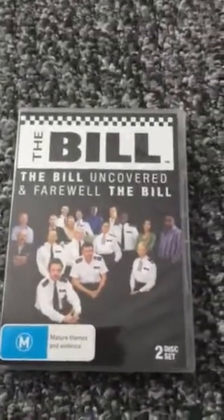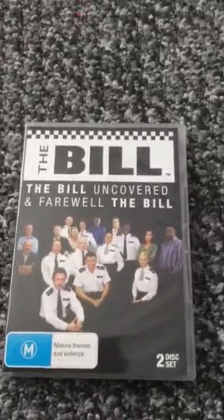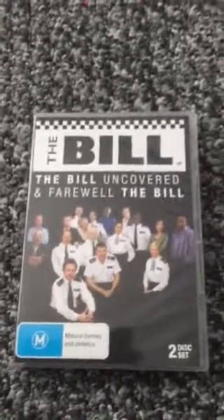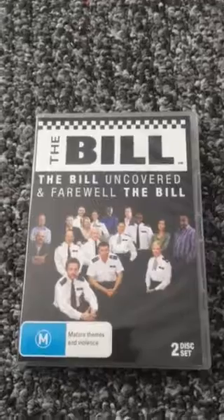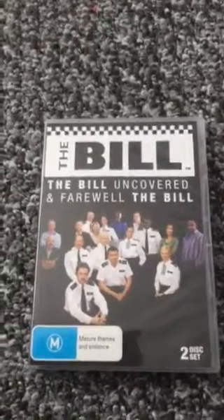The final Bill DVD I have is The Bill Uncovered and Farewell The Bill. I've bought all these Bill DVDs from an Australian shop on eBay because they don't actually sell them in the UK, so they're really hard to get hold of and quite pricey. But it's one of my favorite ever TV shows, and I still need to collect some more.